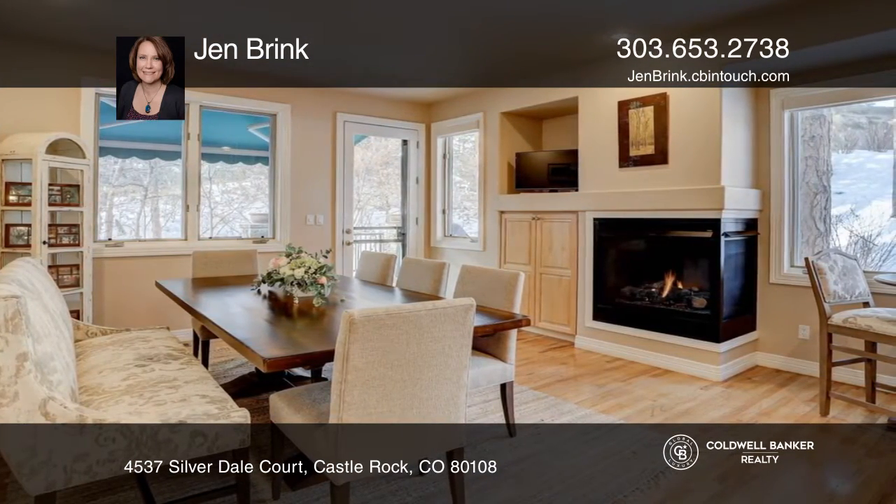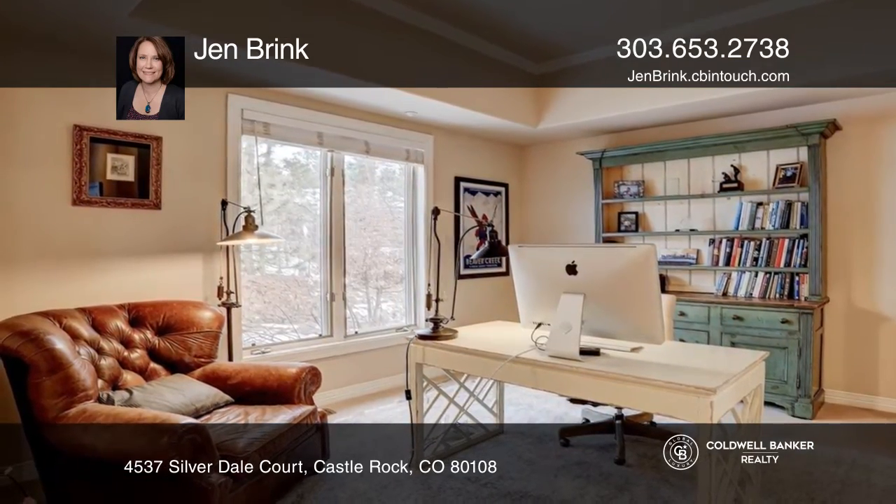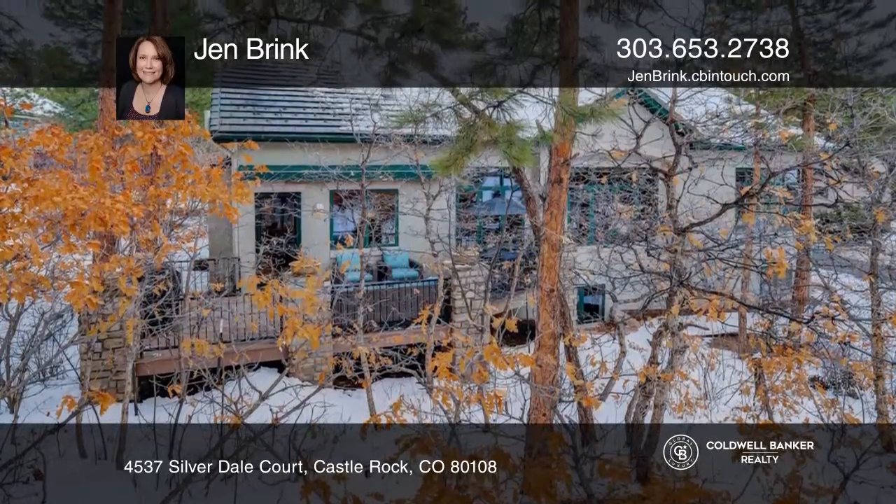There's a fireplace in the living room, as well as a fireplace in the large kitchen. This home has a main floor master bedroom and an additional two bedrooms upstairs for privacy.